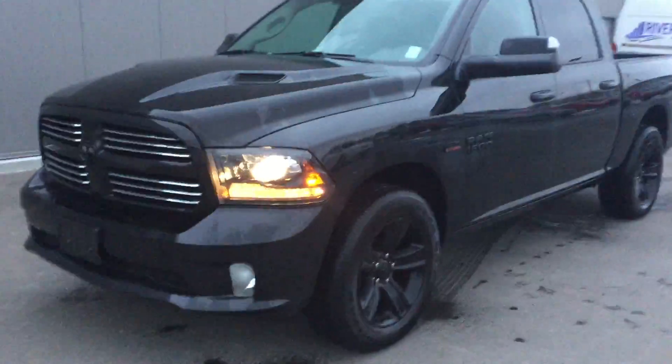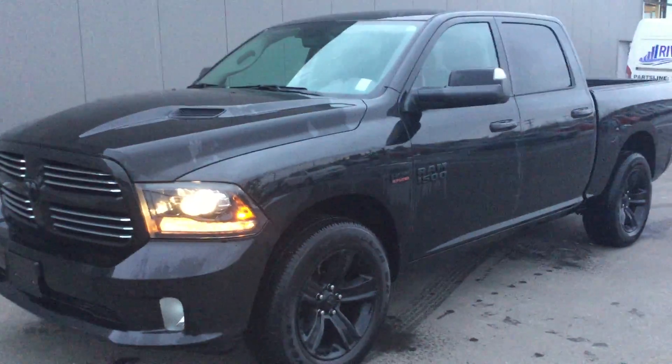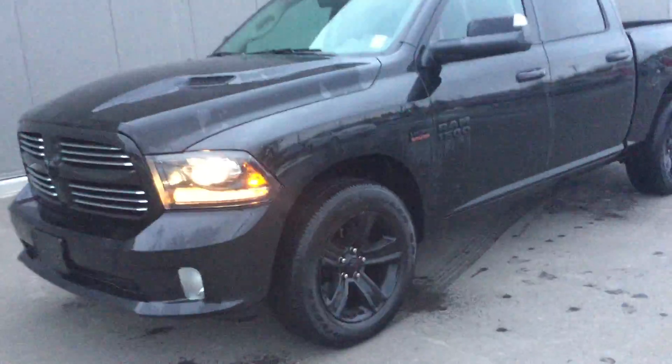So obviously a really nice truck — it's kind of the epitome of Rams. Black Sport with the Ram hood and the blacked out rims. Super nice truck and really hard to find.